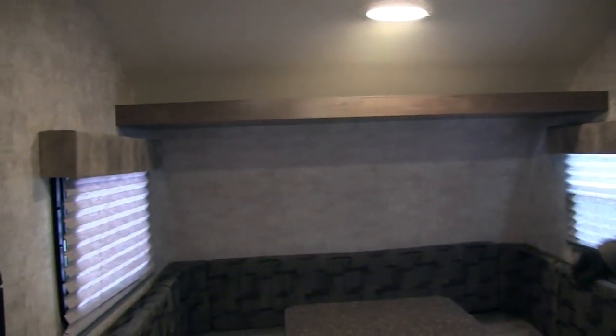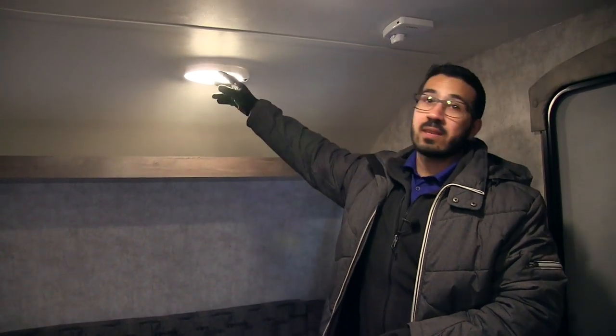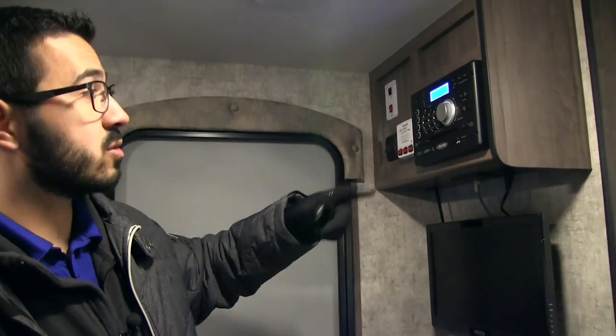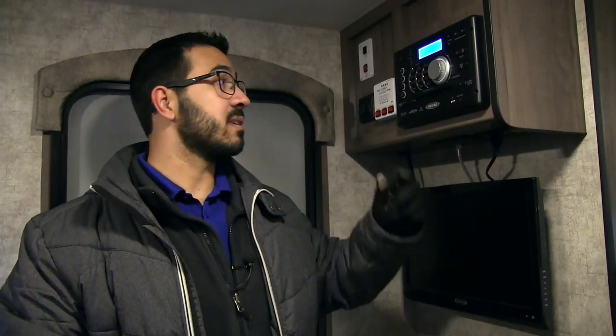You have windows on both sides — nice, allowing for a great cross breeze — and a shelf going right along the top, as well as an LED light to make it nice and bright while you're sitting at the table. If you want to watch some TV, that's not an issue — you have a TV right here hooked up to your multimedia center. It has a DVD player, so you can pop in a movie. It's also a radio CD player and Bluetooth capable, so if you have a smartphone or tablet you can easily connect via Bluetooth.